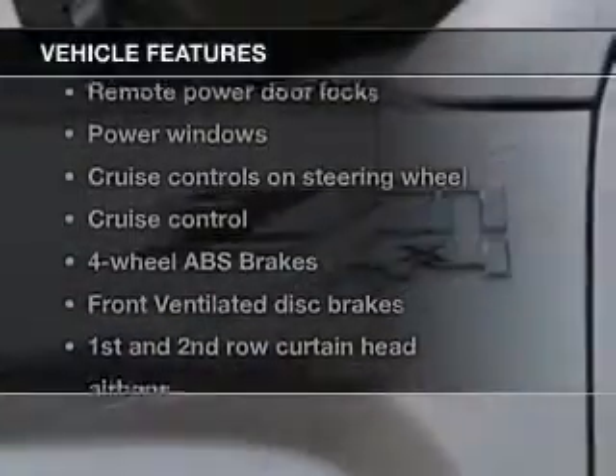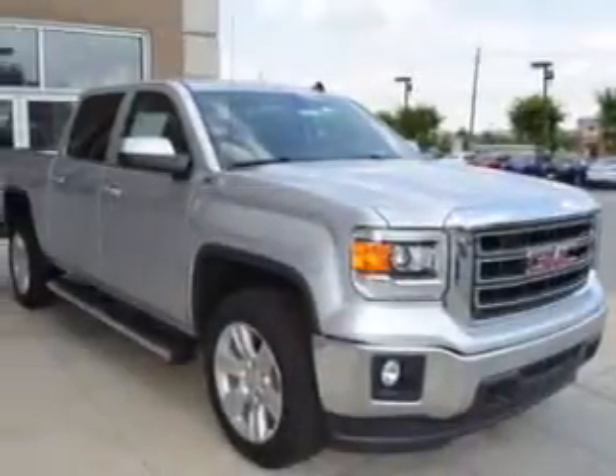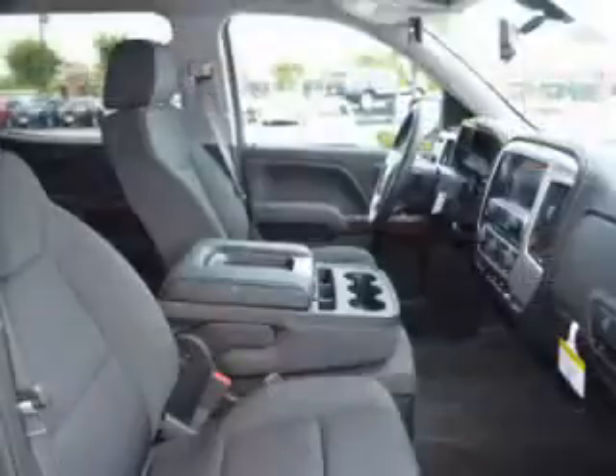Plus, enjoy these notable features included in this vehicle: power door locks, power windows, cruise control, Bluetooth wireless, an AM/FM stereo with a CD player, satellite radio, and power mirrors.